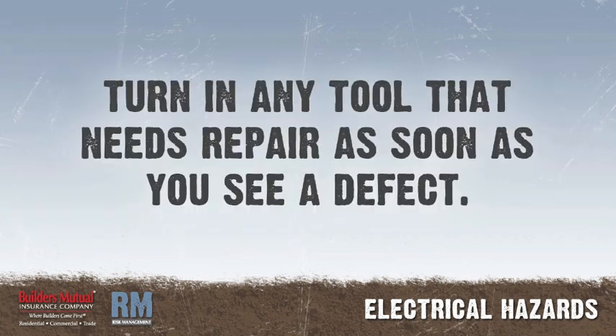It is your responsibility to keep portable electric tools inspected and in good condition. Check tools and cords and turn in any that need repair as soon as you see a defect.